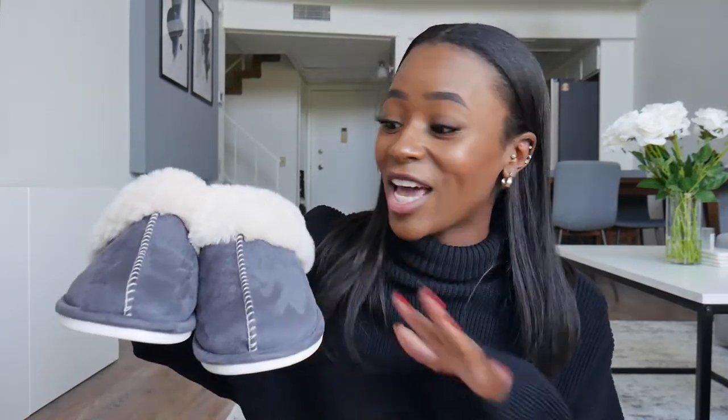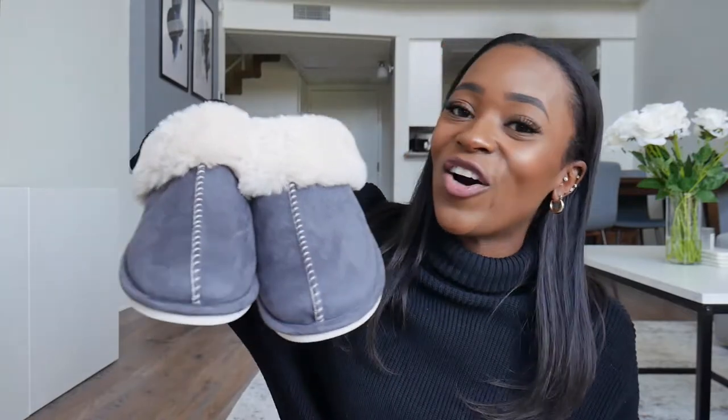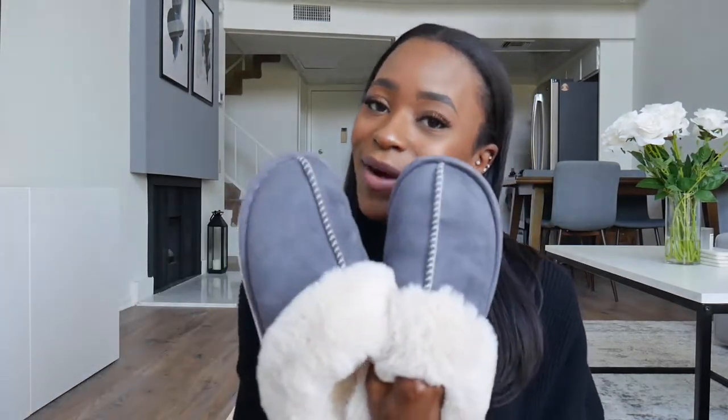My boyfriend was actually going to buy me a pair of UGG slippers, but I didn't want him spending like a hundred dollars on slippers. I got these for around twenty dollars and they are just amazing. My boyfriend has UGG slippers and he actually wants to use these ones because he likes them more. They come in different colors — I just went with the gray pair. Definitely recommend these.